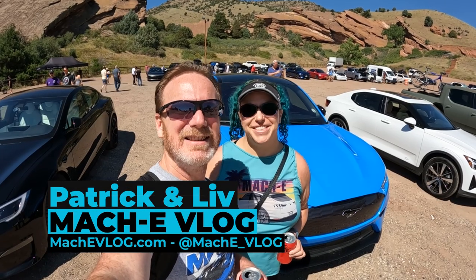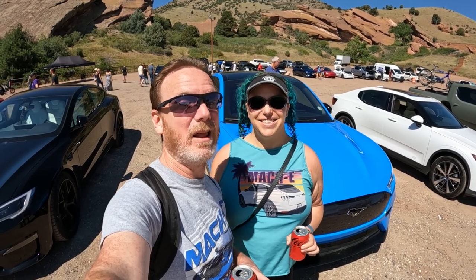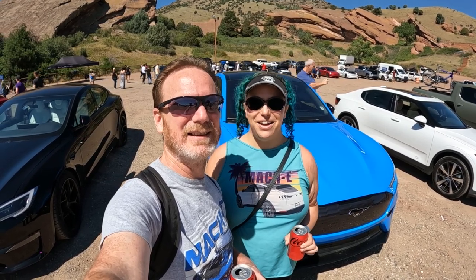Hi, I'm Patrick. And I'm Liv. And this is the Mach-E vlog, but today isn't just about the Mach-E. We're going to take a look at a lot of cool EVs. So let's go!